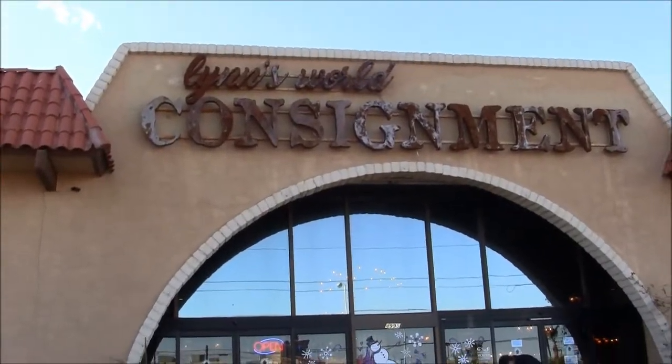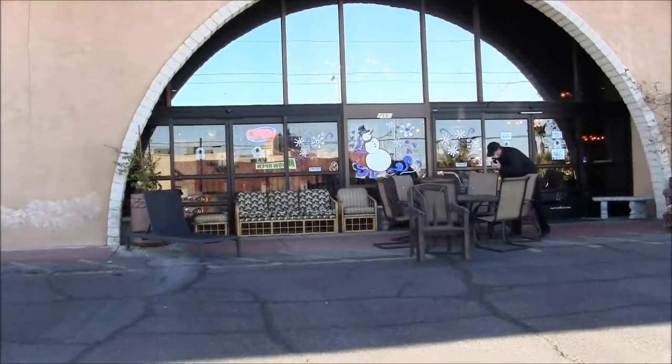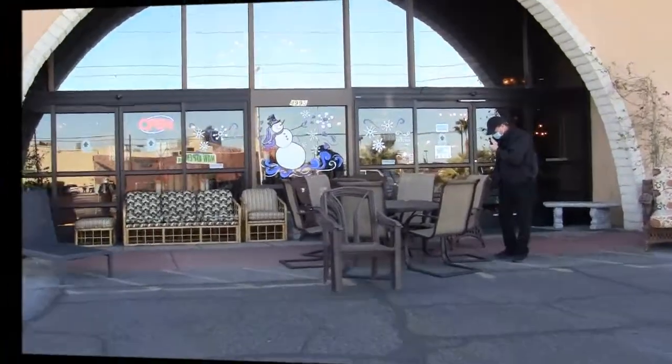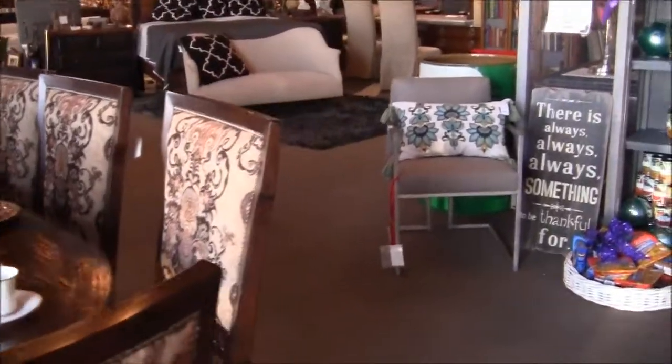Today I'm at Lynn's World Consignment. This is gonna be fun. It's open — let's see what they got. Wow, I don't know what to look at first.